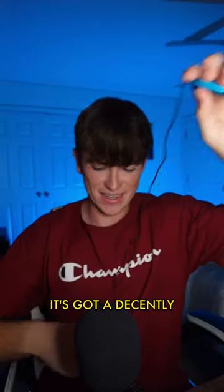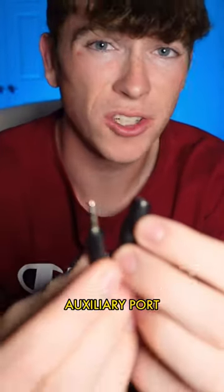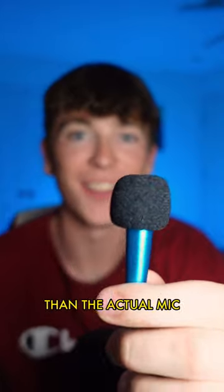This thing is tiny. It's got a decently long cord, and on the end of the cable it has a male and female auxiliary port. And it even comes with a super tiny windscreen. I love how the windscreen is way bigger than the actual mic.